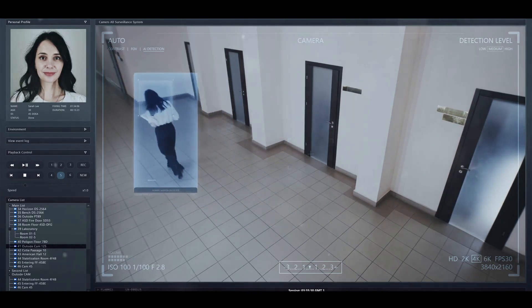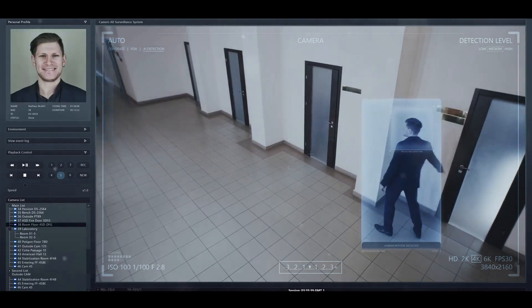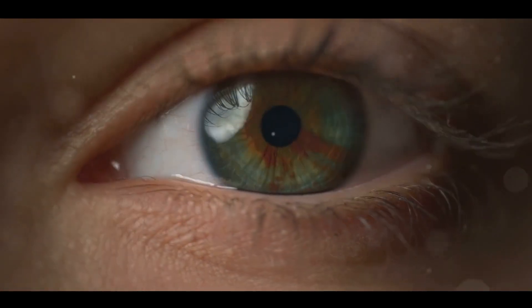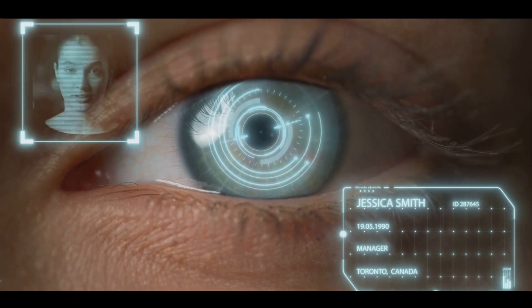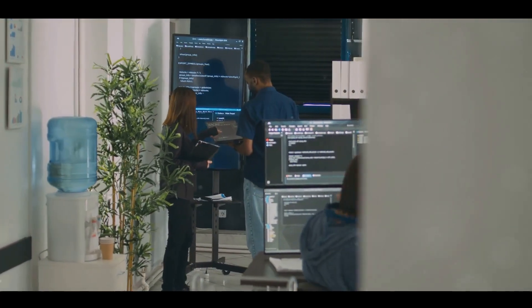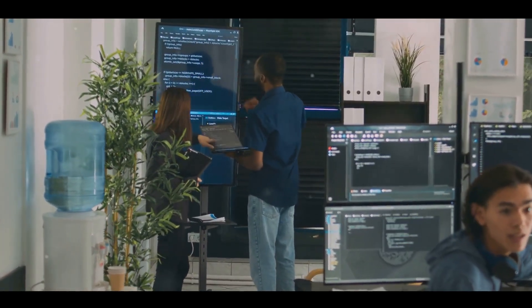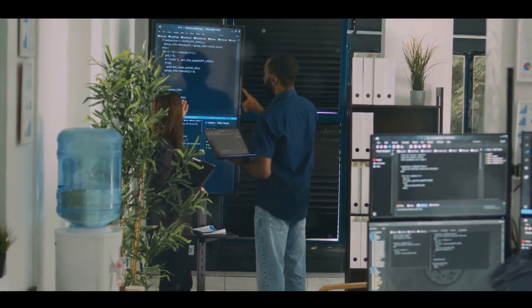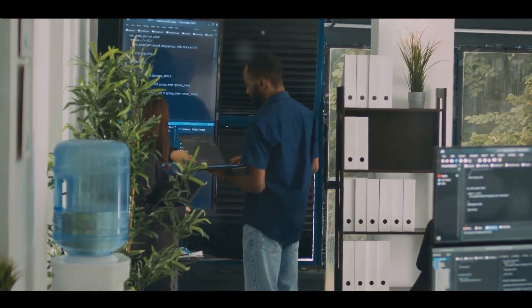Next up we have the Cloud Vision API, a tool that lets developers incorporate image recognition capabilities into their apps. It can identify objects, landmarks, and even emotions on people's faces — imagine an app that can understand the world as you see it. Then there's the Google AI Hub, a one-stop shop for sharing and discovering AI components, from pre-trained models to entire machine learning pipelines. The AI Hub helps drive collaboration and innovation in the AI community.